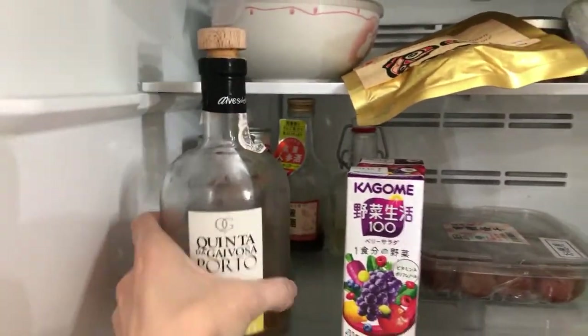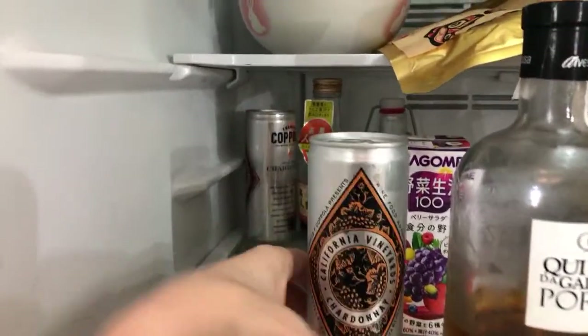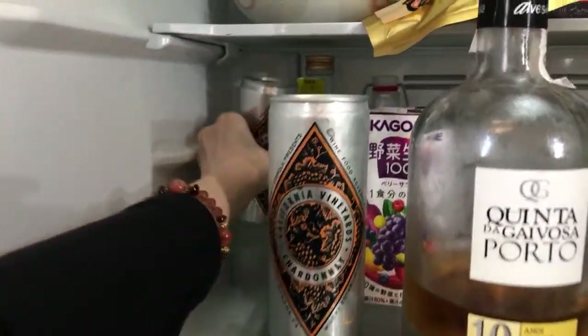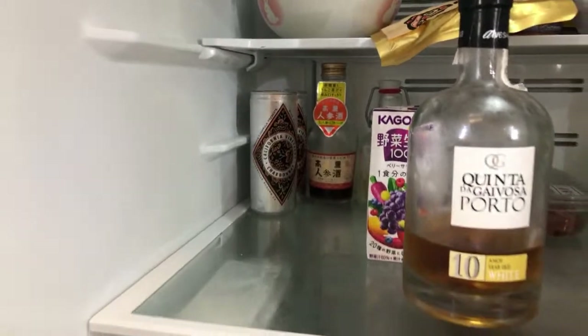Porto noche - I still have these two. It's waiting for me in case I'm desperate someday.